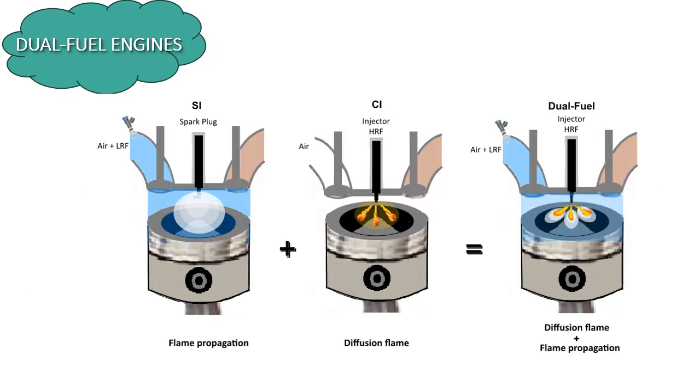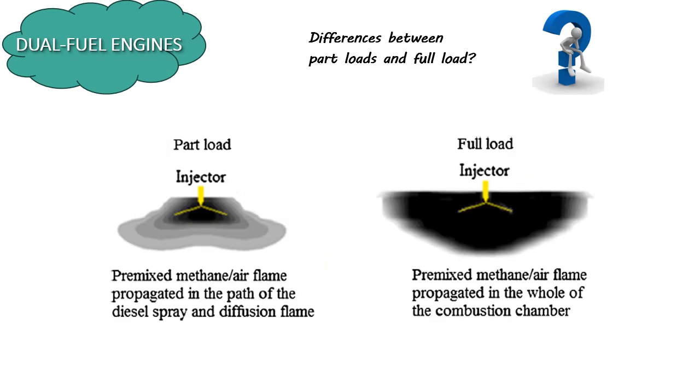In the realm of internal combustion engines, dual fuel engines represent a sophisticated blend of diesel and gasoline technologies. Unlike traditional engines that rely solely on one fuel type, dual fuel engines utilize both diffusion flame and flame propagation processes. The diesel fuel operates alongside gasoline or natural gas, which brings advantages in combustion stability and emissions control. This unique combination allows dual fuel engines to achieve optimal performance across varying operating conditions, balancing power output with environmental considerations, and exemplifying a hybridized approach that maximizes efficiency and minimizes emissions.